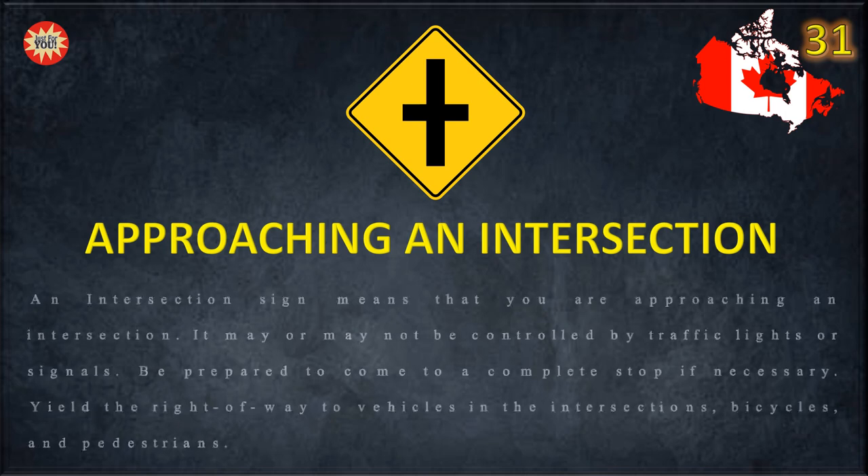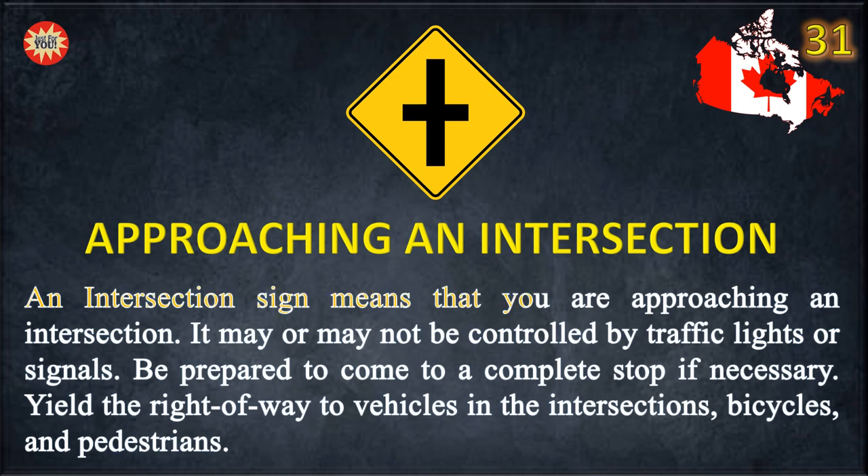Approaching an intersection. An intersection sign means that you are approaching an intersection. It may or may not be controlled by traffic lights or signals. Be prepared to come to a complete stop if necessary. Yield the right-of-way to vehicles in the intersection, bicycles, and pedestrians.